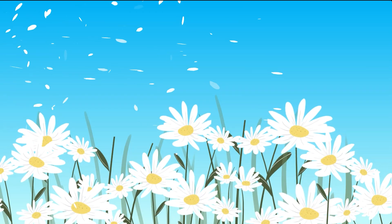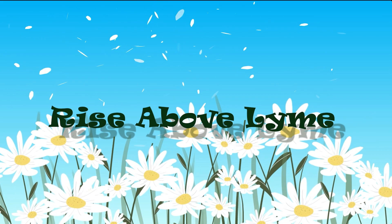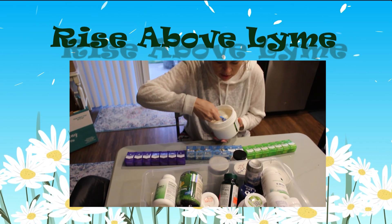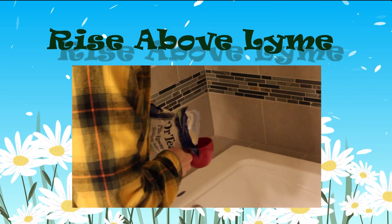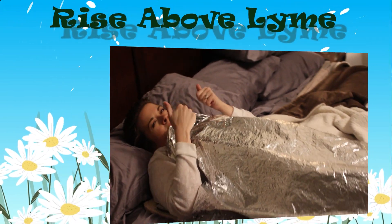Hi, I'm Jessica Devine and today I want to talk to you about binders — what they are, the different options, and why so many Lyme patients and Lyme doctors use them in Lyme treatments.